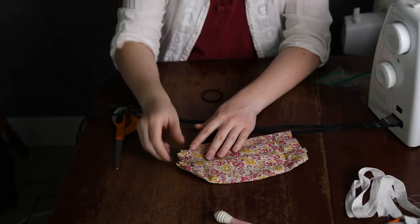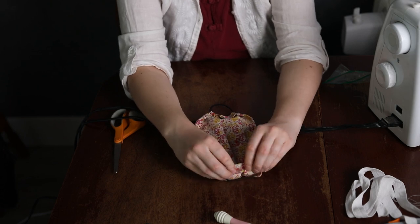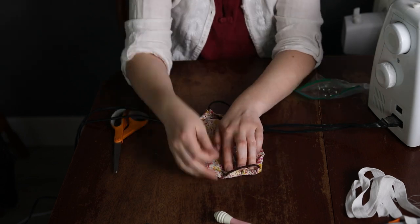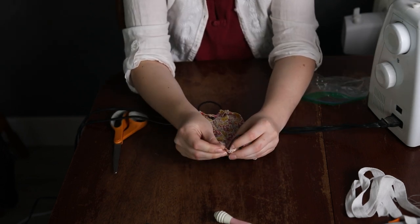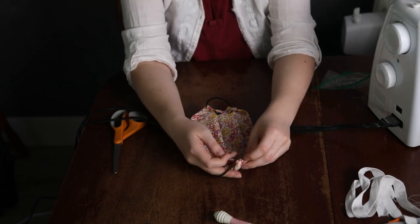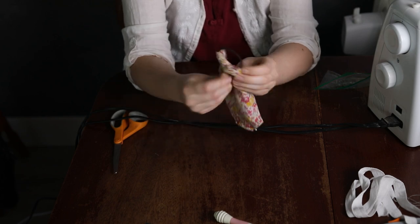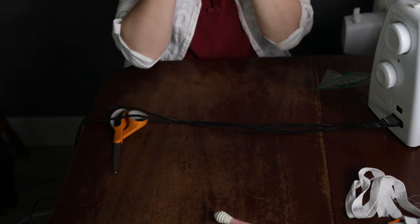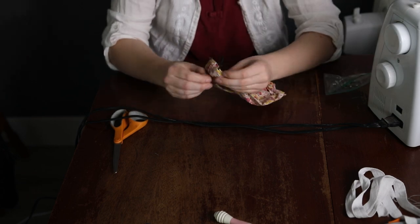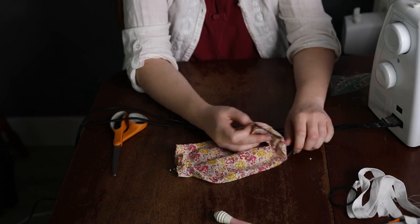My original plan for getting this mask to stay on my face was to sew in a couple of hair elastics that could loop around my ears. Since I didn't have plain crafting elastic around, I thought hair elastics would be the next best thing. But when I actually tried to put them over my ears they were way too small and it was super uncomfortable. So if you've got tiny ears that might work for you, but it was not going to work for me.